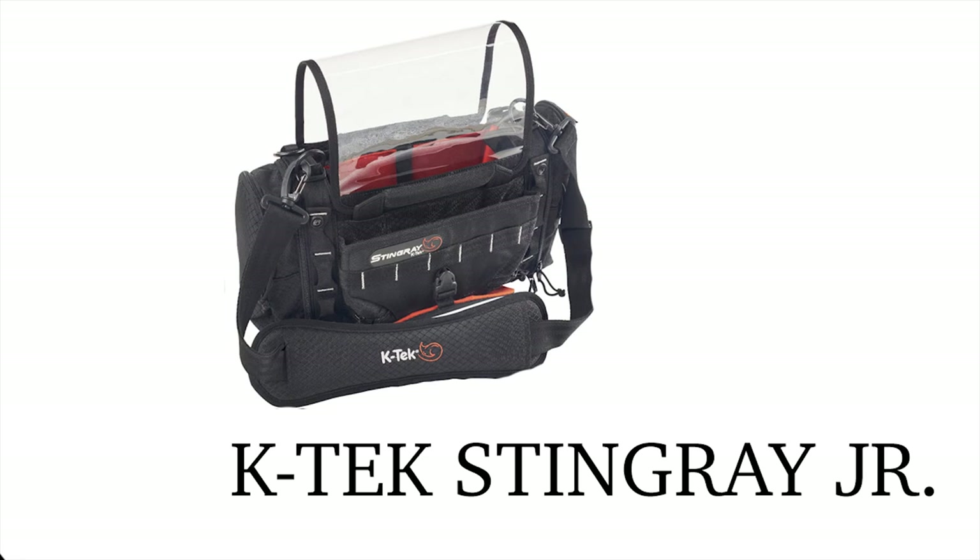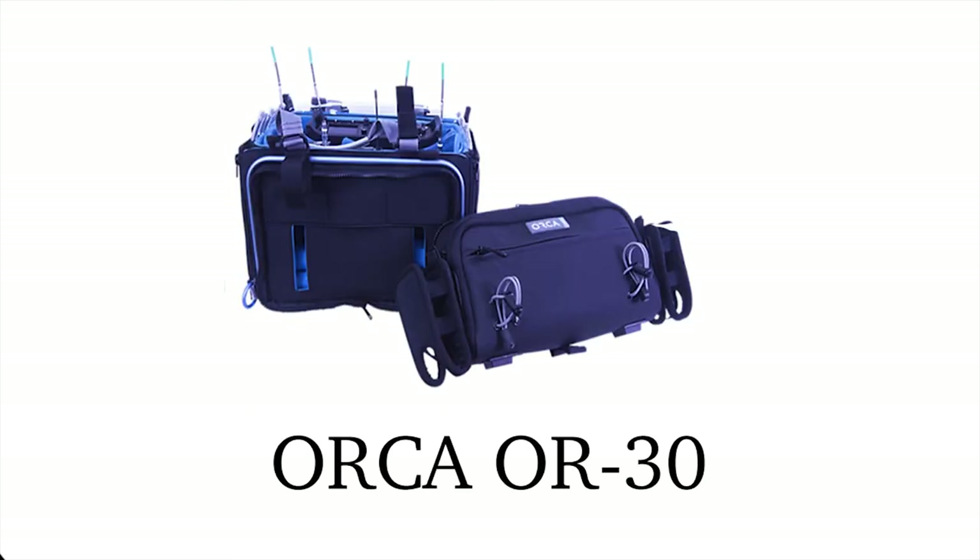Well, that was the KTEC side by side with the Orca. Comment down below and let me know which bag you thought was better. Don't forget to check out these other bags such as the KTEC Jr, a smaller version of the small bag, and the Orca bag with the removable front pouch. Thanks for watching.